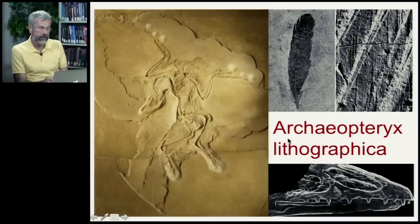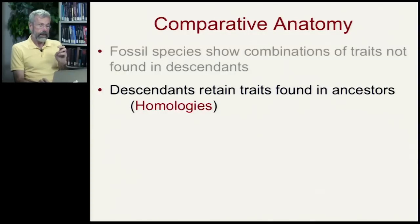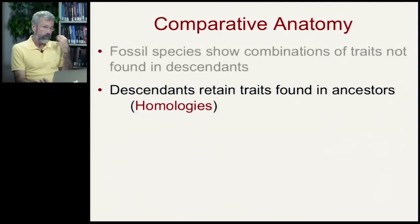This is Archaeopteryx, and here we see the fossil feathers. We now know there are a lot of feathers in dinosaurs of that time period, but unlike modern birds, it has teeth. So you have this transitional form as we go from dinosaurs with teeth that have feathers, and eventually we'll get to birds without teeth. We can use this idea of traits that persist through transitional forms into descendant species with the concept of homology introduced in the last lecture.